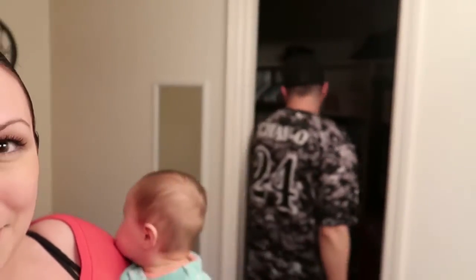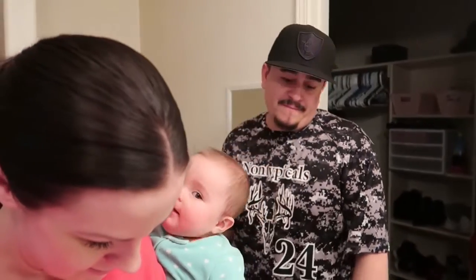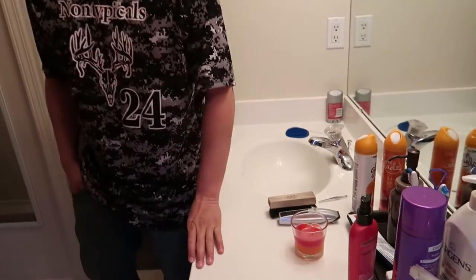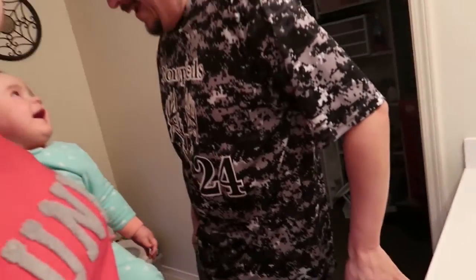My partner weighed in too — these stupid tests are showing us lines when they shouldn't have anything at all, no line. The more expensive First Response doesn't show anything. First Response is usually way better. These Easy at Home tests are just cheap.